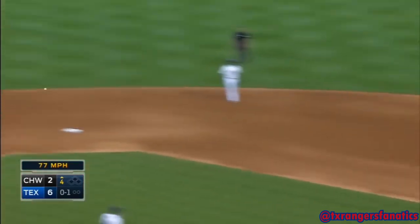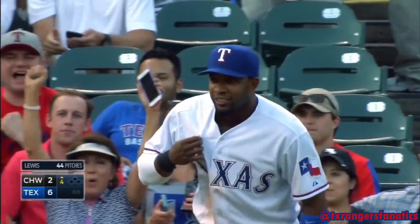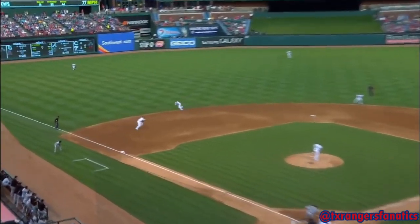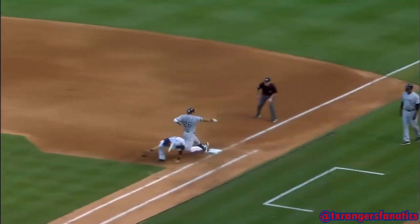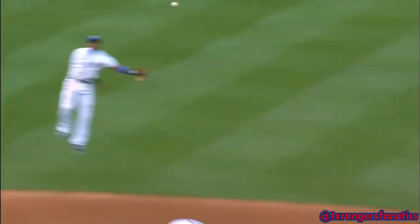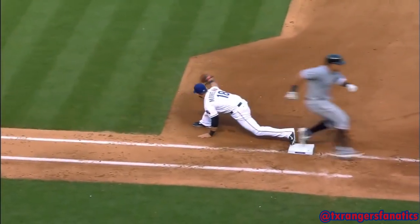Deep in the hole, Elvis with a jump throw — got him! He does that every time you come on the air, Matt. Getting a lot of help from Mitch Moreland over first base too. This doesn't happen if Mitch doesn't stretch and pick it. It just goes down as an almost nice play. But Mitch makes it a spectacular play by making the back end of it.